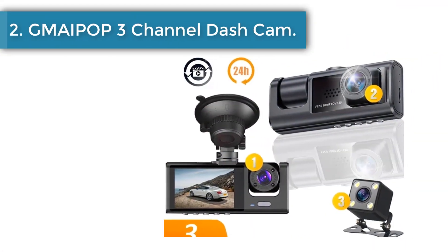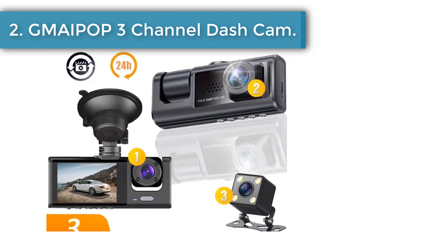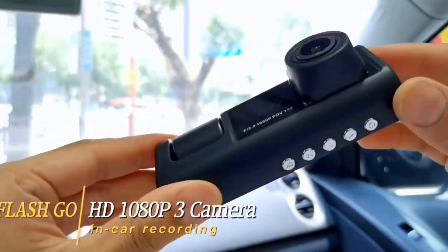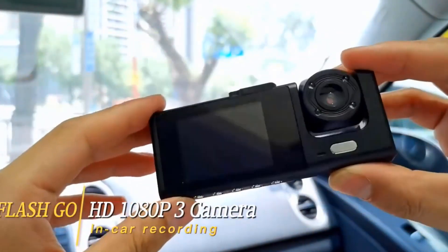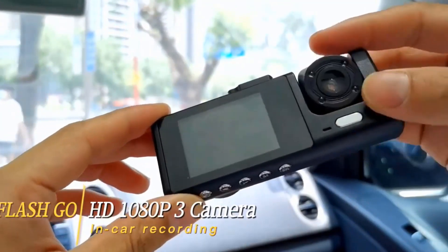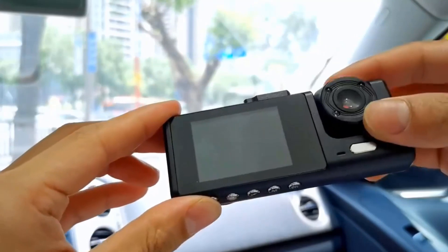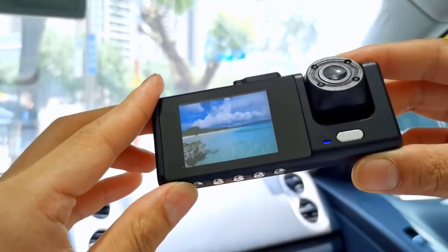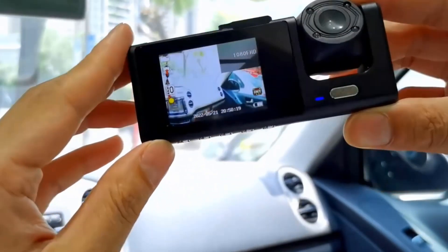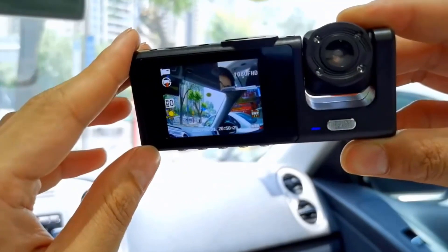Number 2: Gmei Pop 3 Channel Dash Cam. The dash cam will not stop recording even when the SD card is full — new videos will replace the oldest ones, so no worry about missing a second. The G-sensor will lock important videos when there is a shock, which will not be replaced. It captures video in 1920x1080 Full HD resolution, vividly capturing your driving moments and providing strong evidence with crisp, smooth videos when an incident happens.